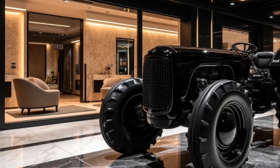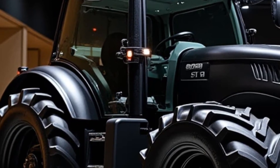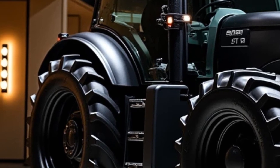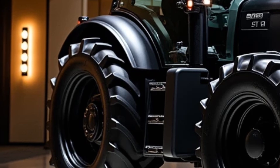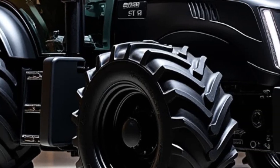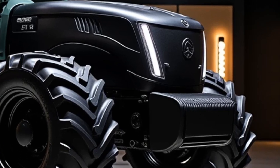Another standout feature of the 2025 Alice Chalmers tractor is its connectivity. The tractor can be synced with your smartphone or tablet, allowing you to monitor its performance, receive maintenance alerts, and even control some functions remotely. This level of connectivity brings farming into the digital age, making it easier than ever to manage your equipment and operations.